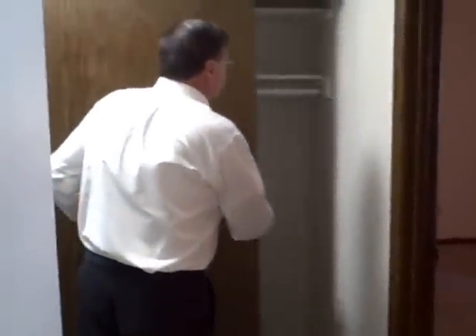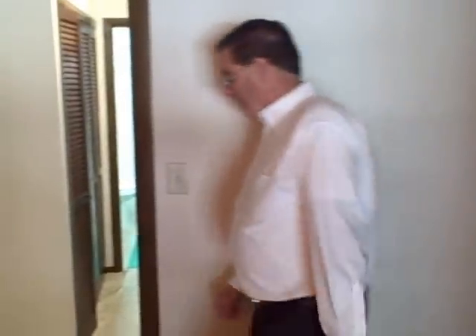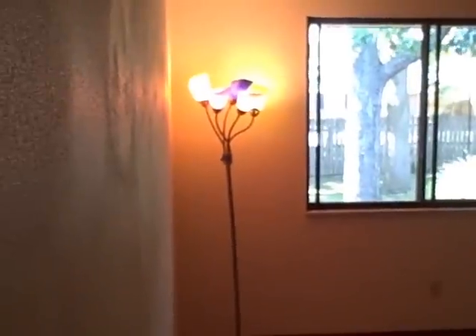Let's go look in the bedrooms. As you come down the hallway, you'll see that there is a coat closet and a linen closet built in. And over to the master bedroom — the master bedroom is very spacious. It has a double sized closet, lots of room. The other bedroom is still very spacious and it also has a double closet.